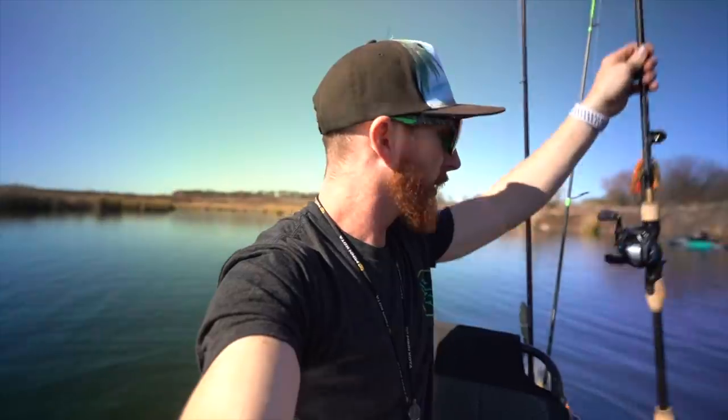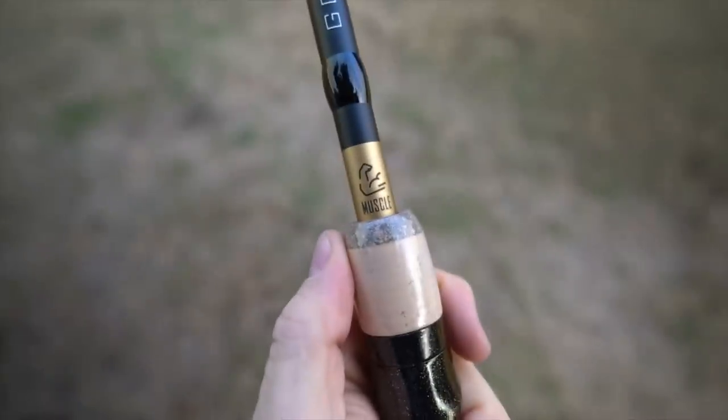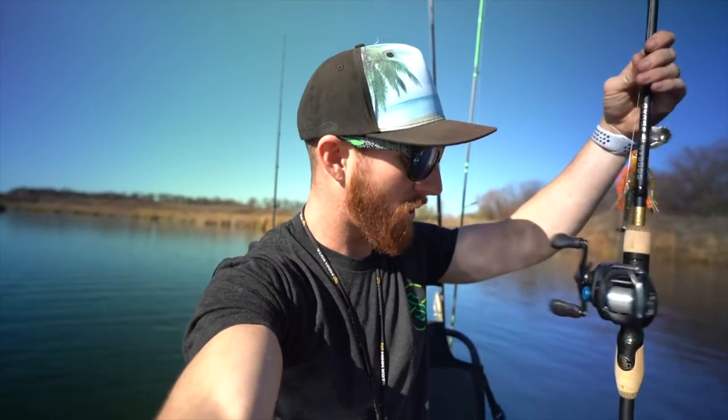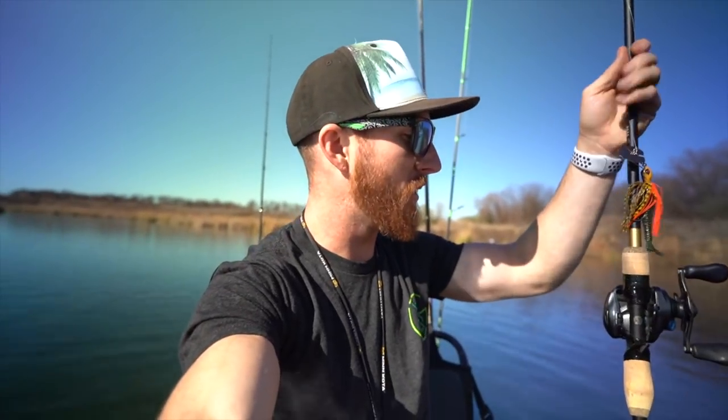Also, the debut — check this out, you guys have not seen this one on the channel yet: the brand new Guggen Squad Gold Muscle Rod. I have not broken this out on the channel before. It is a 7.5 heavy extra fast — we're going to be tossing out these big baits on this guy right here and giving our impressions on it as well.